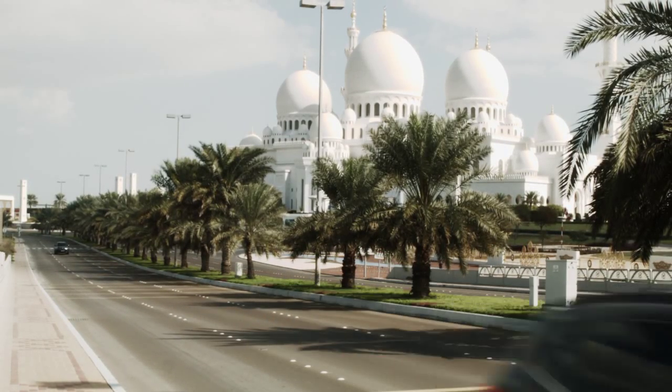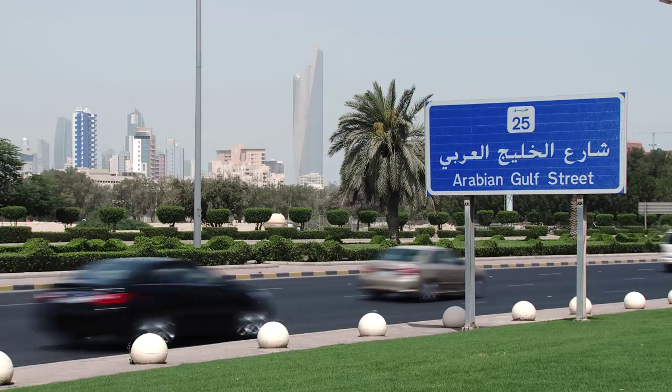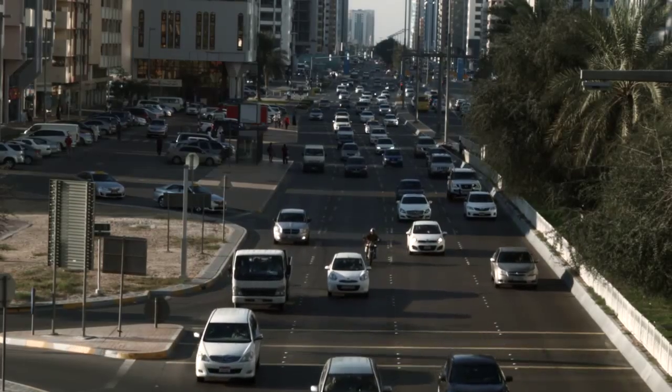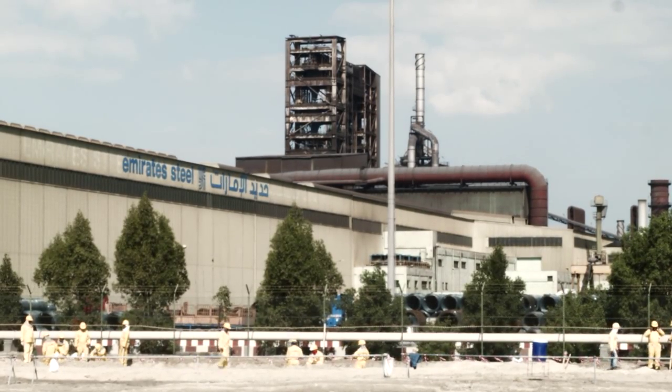We need to protect the environment. The air we breathe affects our health and the air must be monitored. We need to know how vehicle emissions and industries impact the air quality around us.